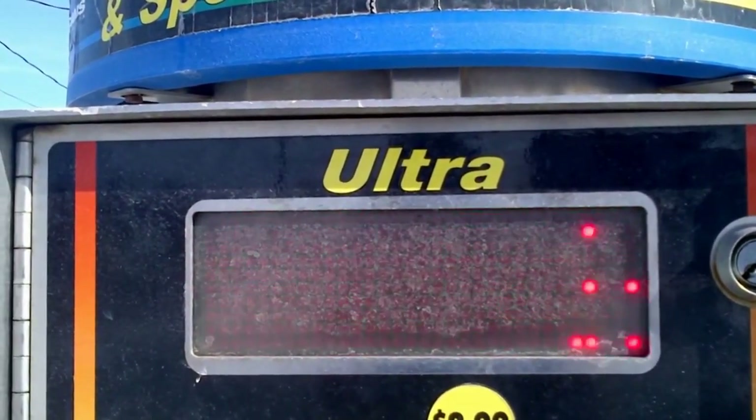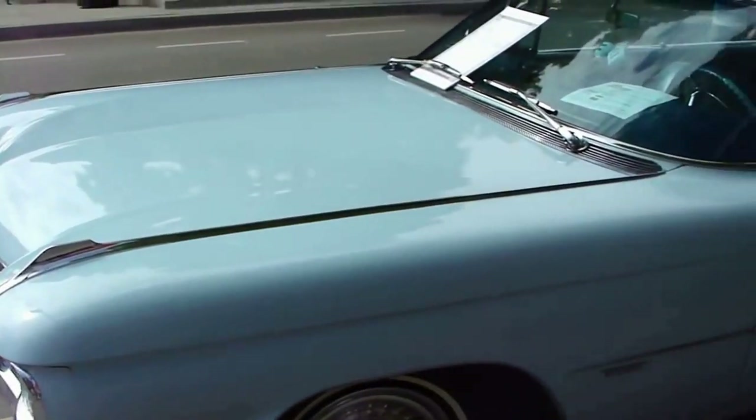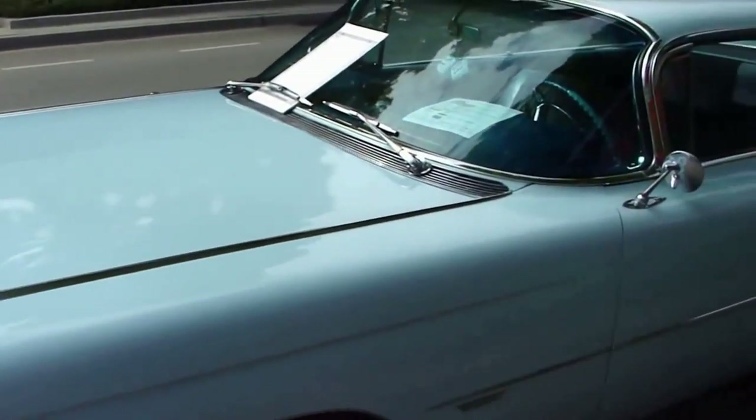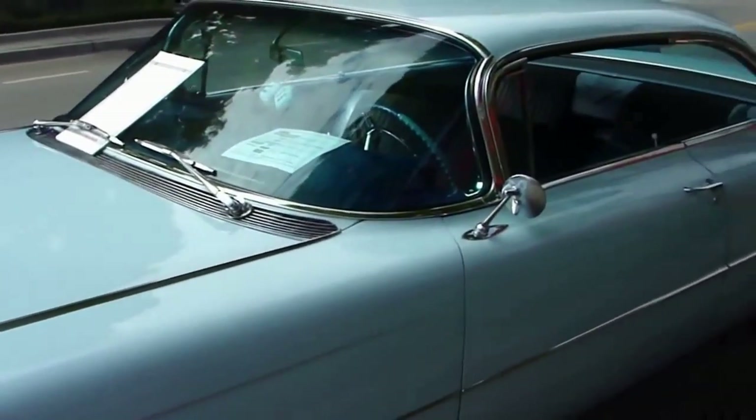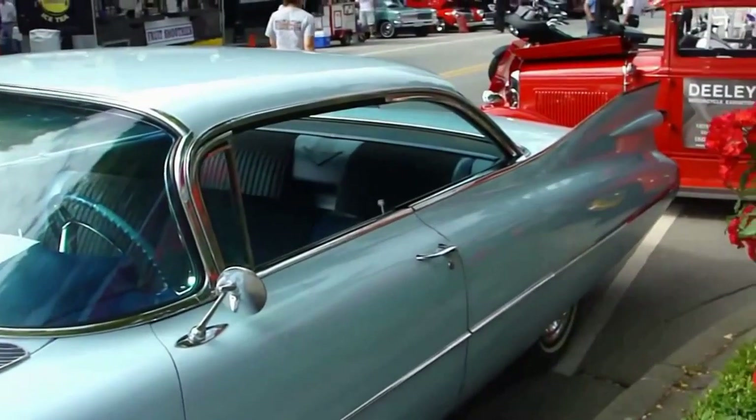Let's head back to the show. The 1959 Cadillac is known for bullet-like tail lights and sharp tail fins and distinctive roof lines. Engine output was an even 345 horsepower.